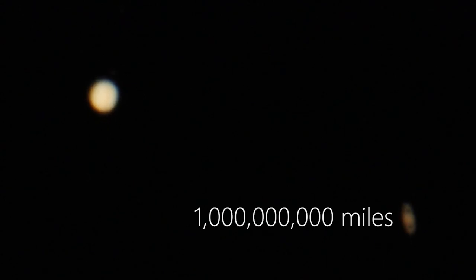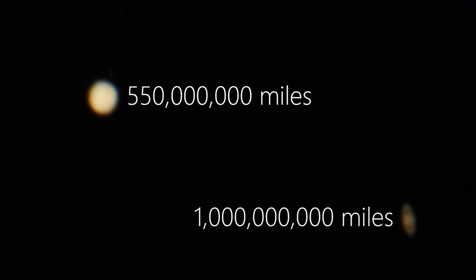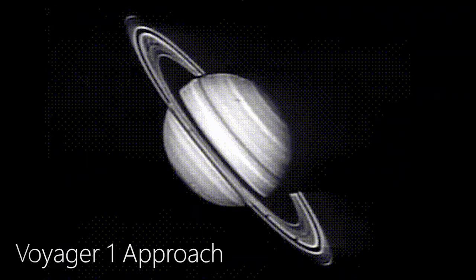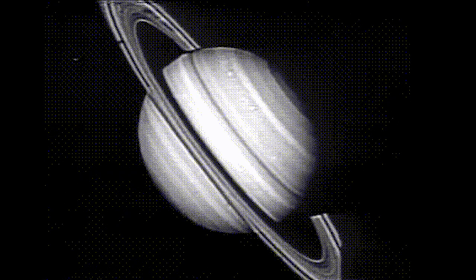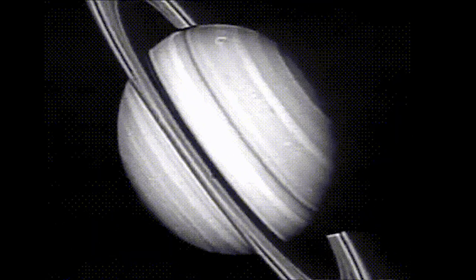When I shot this video, Saturn was over 450 million miles farther away from Earth than Jupiter was. To put that into perspective, it took the Voyager 1 spacecraft over 3 years to get to Saturn, and it was moving at up to speeds of 38,000 miles per hour.